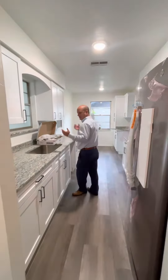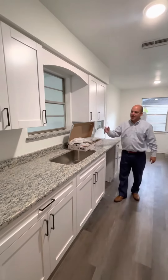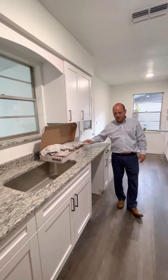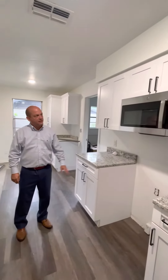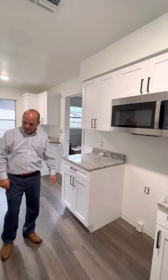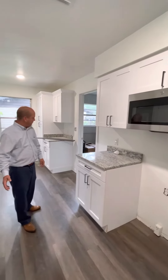As you can see, the granite got installed, the cabinets got installed, and the plumber is coming hopefully tomorrow to install all the faucets. The refrigerator was brought in and the microwave is in. The stove is right around the corner — we'll install it here. Dishwasher is hopefully coming tomorrow.